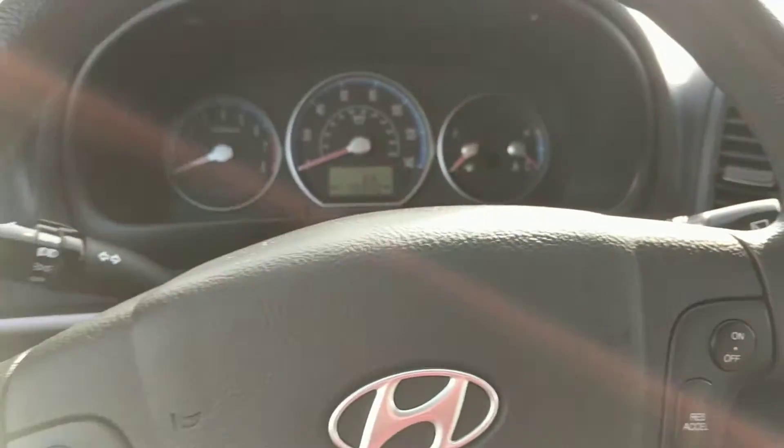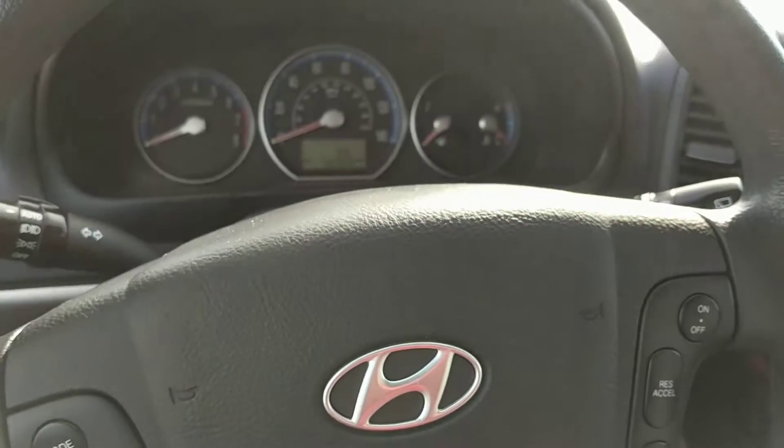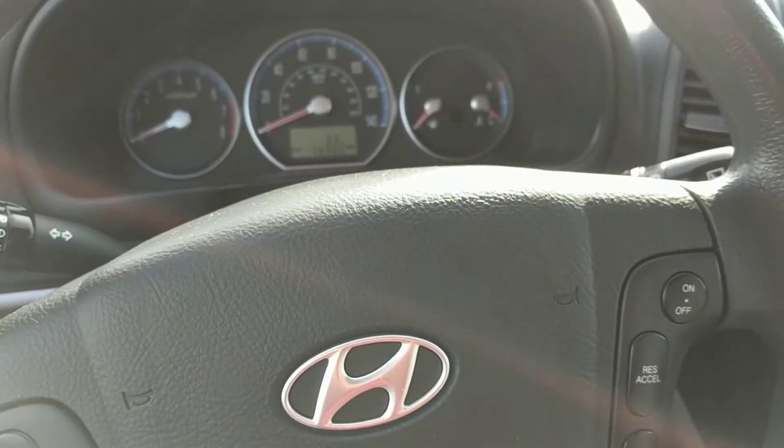So this is the 2009 Santa Fe — I apologize for saying 2007 — and I will send this one out to you. Thanks, Tina. Bye-bye.